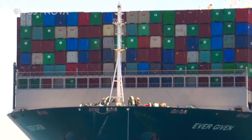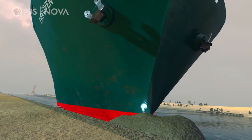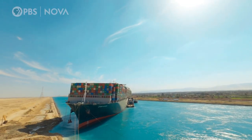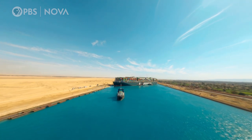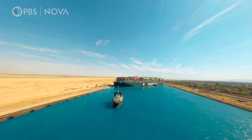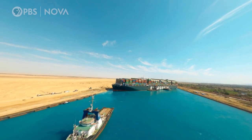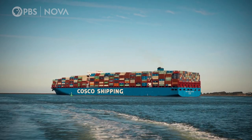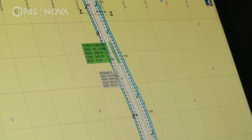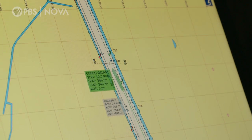The Ever Given, one of the largest container ships ever built, plows into the bank of the Suez Canal. It completely blocks one of the most important shipping lanes in the world for nearly a week, triggering a global emergency. The Costco Galaxy, which was almost exactly the same size, forged a smooth passage through the waterway despite having to battle the same windy conditions.